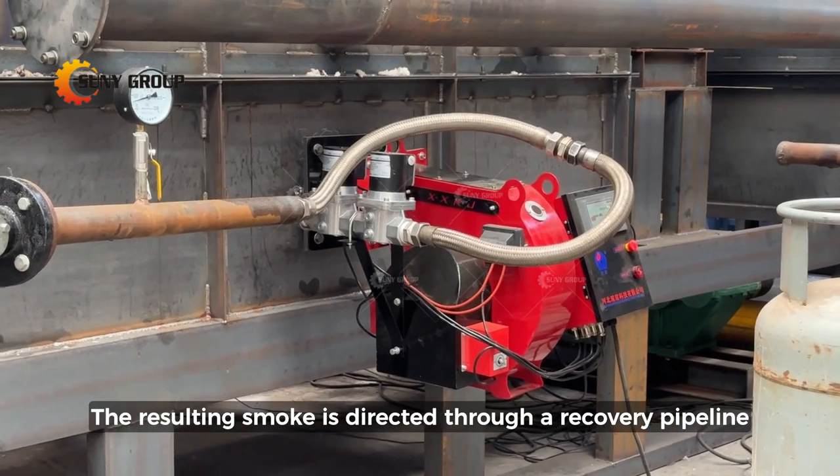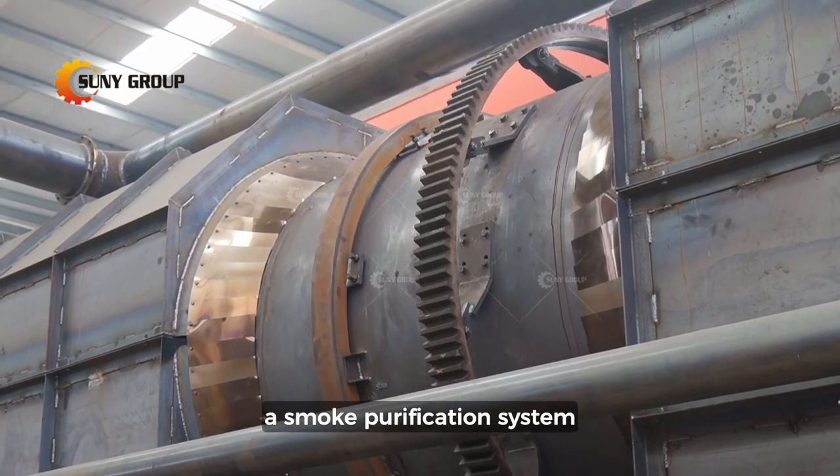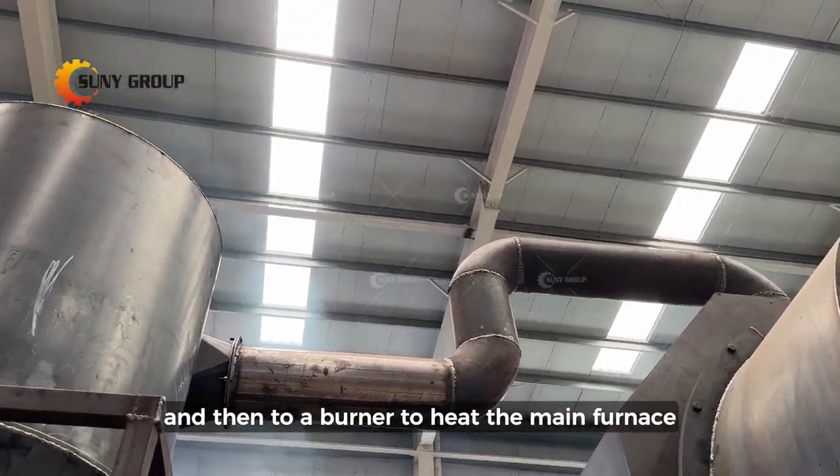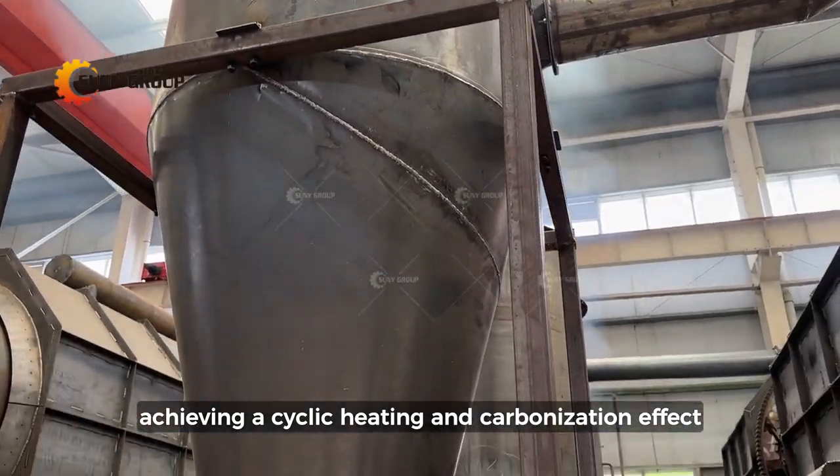The resulting smoke is directed through a recovery pipeline, a smoke purification system, and then to a burner to heat the main furnace, achieving a cyclic heating and carbonization effect.